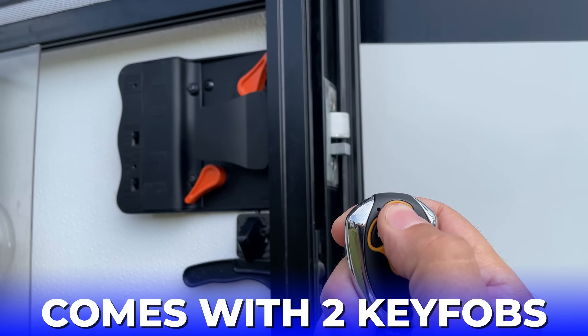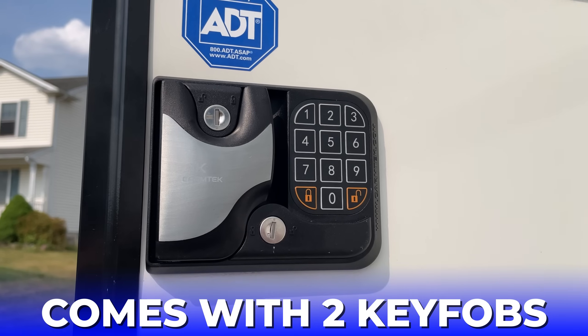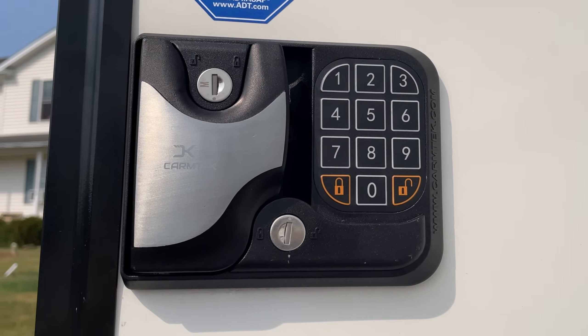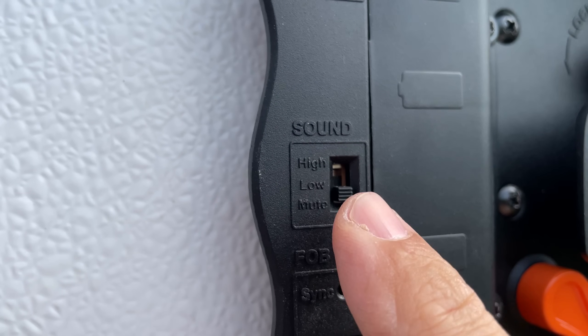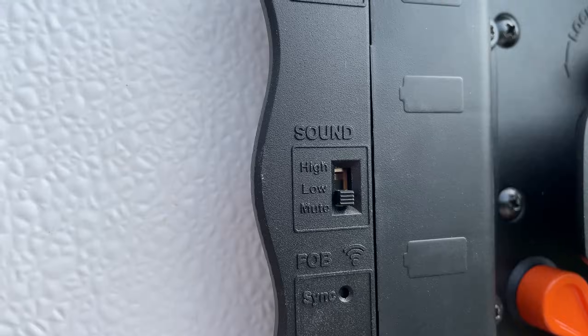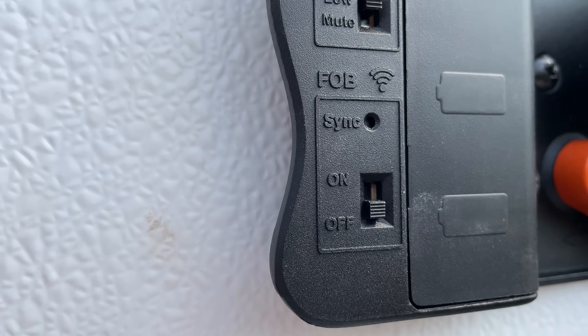The key fobs can be programmed to control another lock if you have two doors on your rig. The keypad overlay hasn't cracked like some of the other brands do. You can easily adjust or completely disable the beep volume with a flick of a switch. They also allow you to turn off the receiver, so if you're going to use your keypad and not use your key fobs, turning off the receiver will help to increase battery life.